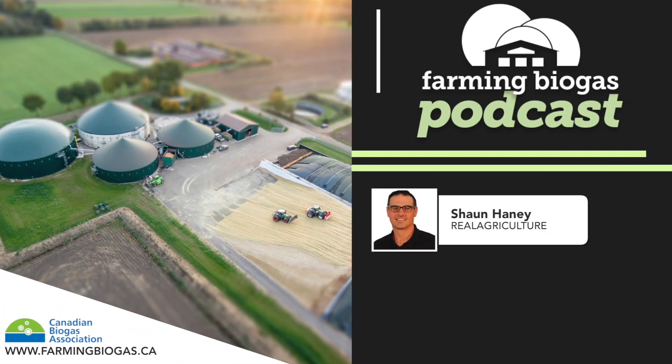Welcome to the Farming Biogas Podcast. I'm your host Sean Haney of Real Agriculture and Real Ag Radio on Rural Radio 147. On-farm biogas systems use anaerobic digestion to recycle livestock manure and crop residue. This process produces biogas, which creates environmental and business opportunities for the farm — a renewable source of energy that can be heat, electricity, or natural gas used on-farm or sold to utilities to diversify a farm's income.